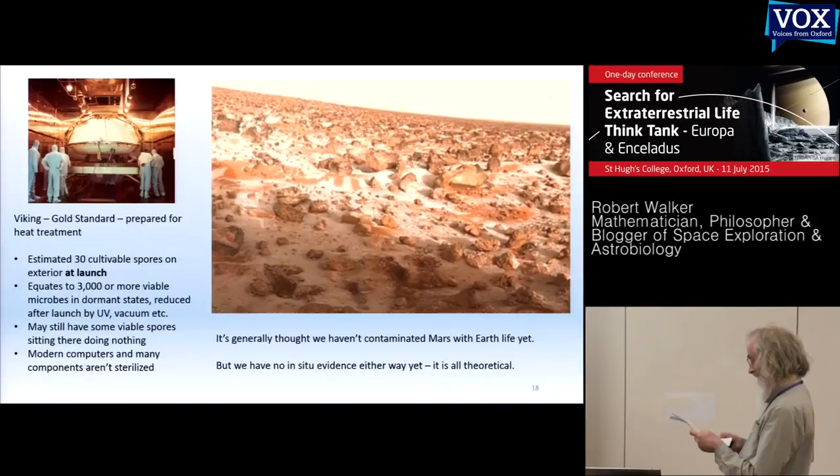So of course we are careful. This is one of the Viking landers — the gold standard of planetary protection on Mars. Nevertheless, you can question whether it was sterilized enough. The aim was no more than a one in a thousand chance of contaminating Mars during the exploration stage. Is that enough, given the chance of a super positive outcome? It's generally thought we have not contaminated Mars with Earth life, mainly because conditions there are so harsh.